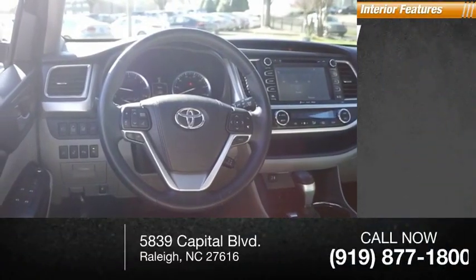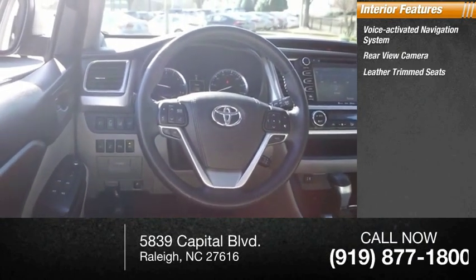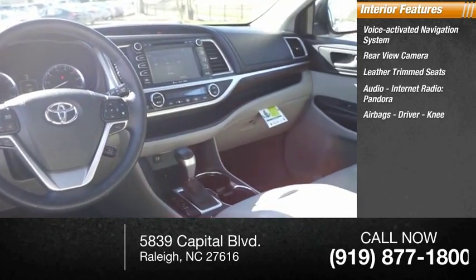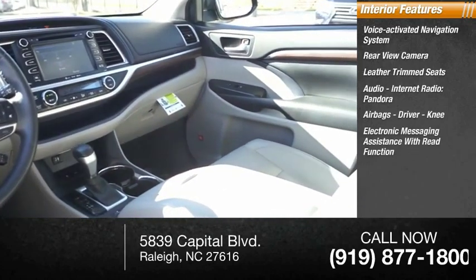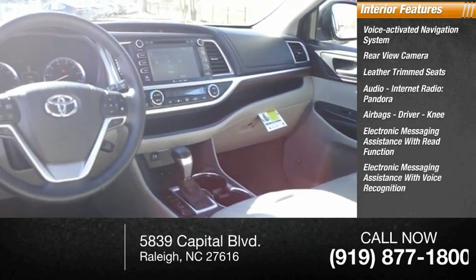Inside you'll find a voice-activated navigation system, rear-view camera, leather trim seats, audio, internet radio, Pandora, airbags, driver, knee, electronic messaging assistance with read function, and electronic messaging assistance with voice recognition.